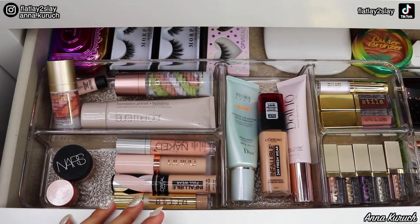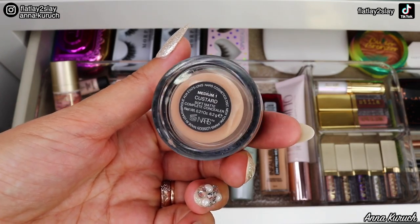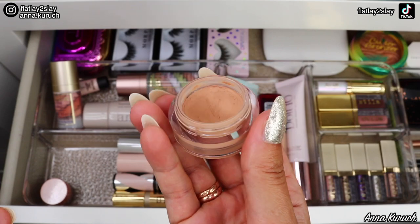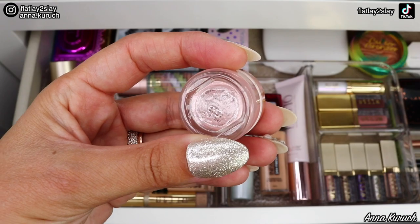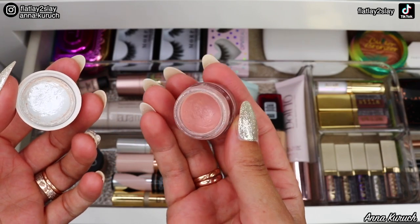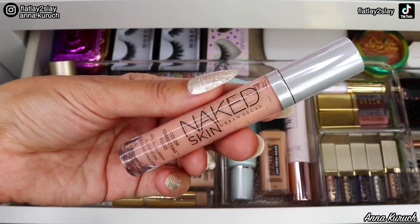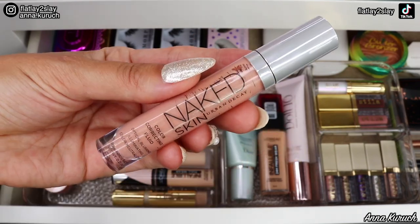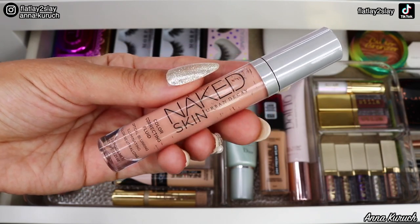Now let's talk about concealers. The first concealer I have is by NARS — the Soft Matte Complete Concealer in shade Medium 1 Custard. This is my absolute favorite; I use it every time I do my makeup, so it's staying. Next is the Becca Under Eye Brightening Corrector — another favorite I use every time. It's perfect for brightening the under eyes, so this is staying too. I also have the Urban Decay Naked Skin Color Correcting Fluid in Peach — perfect for blurring and eliminating dark circles, so this one is staying as well.